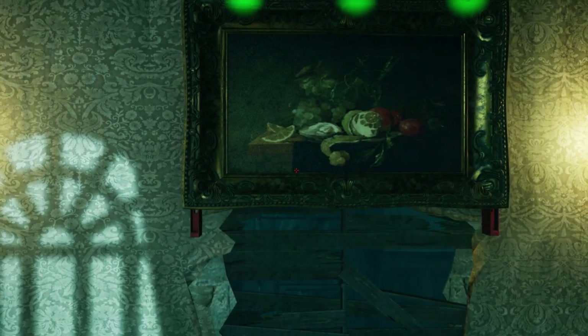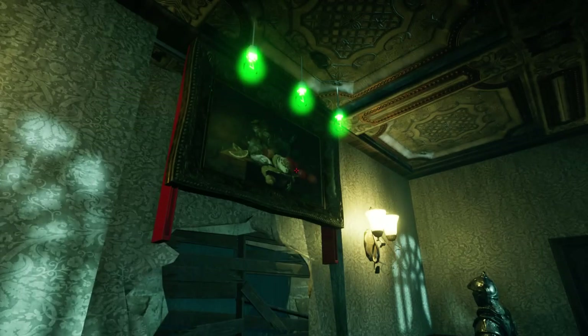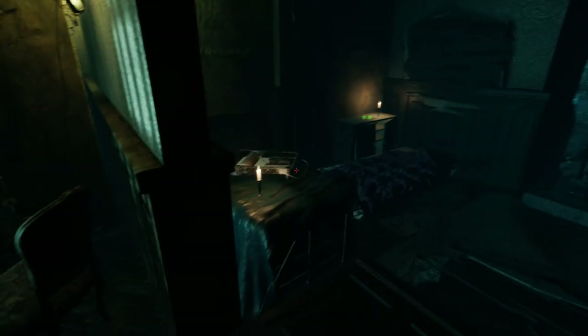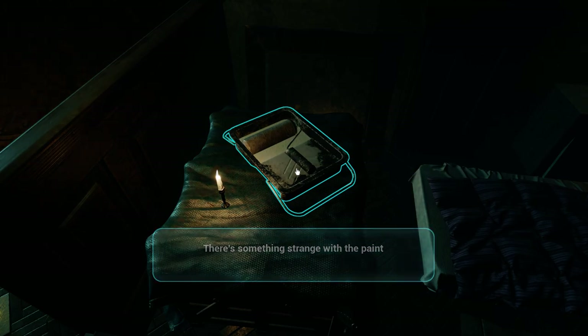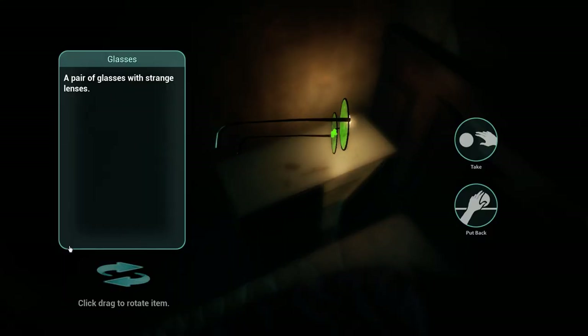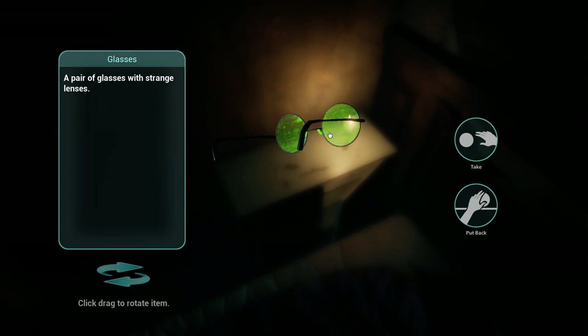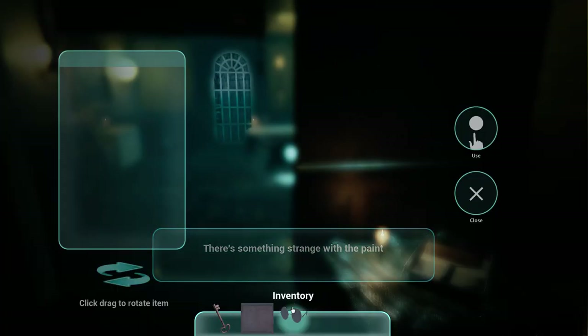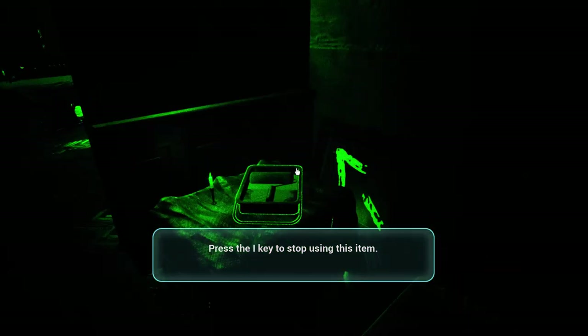Another secret area. What do we have here? Whoa, it's flimsy. Oh, it's gonna fall. Nice. What do we have here? There's something strange with the paint, so it must be like invisible paint. Got it - a pair of glasses with strange lenses. Let's take these. You have added glasses to your inventory. Let's use the glasses. Oh nice, oh hello!